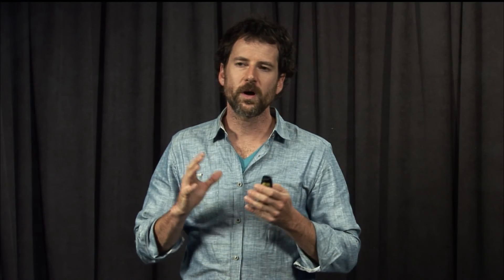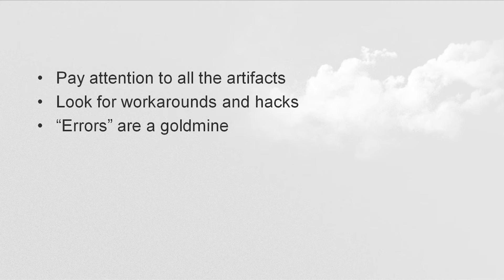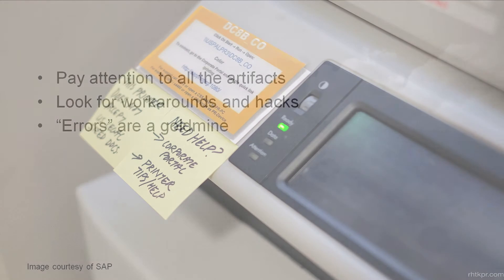You want to train your eye to pay attention to all the artifacts, and in particular, one of the best strategies for design observation is to look for workarounds and hacks. If you ever see a post-it note on a photocopier machine, or fax, or elevator, or a light switch that's taped over, these are examples of where users of a design situation needed to modify what they had because the natural tendency when using that system wasn't what would work. So these errors, hacks, and workarounds are great ways to look for design intervention opportunities.